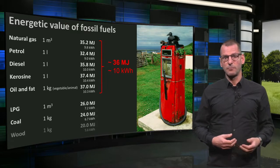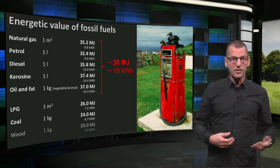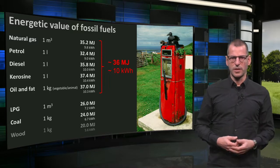LPG — liquefied petroleum gas — and coal are of a minor energy content. They only contain about 25 megajoules of energy. And wood, not a fossil fuel though, contains 20 megajoules per kilogram.